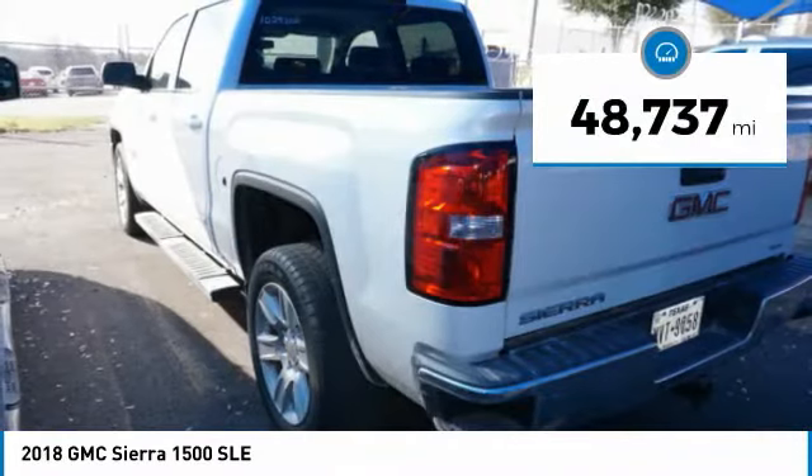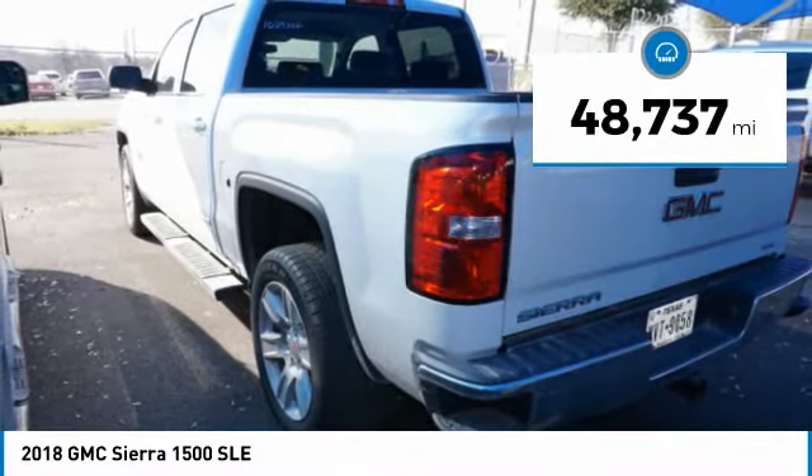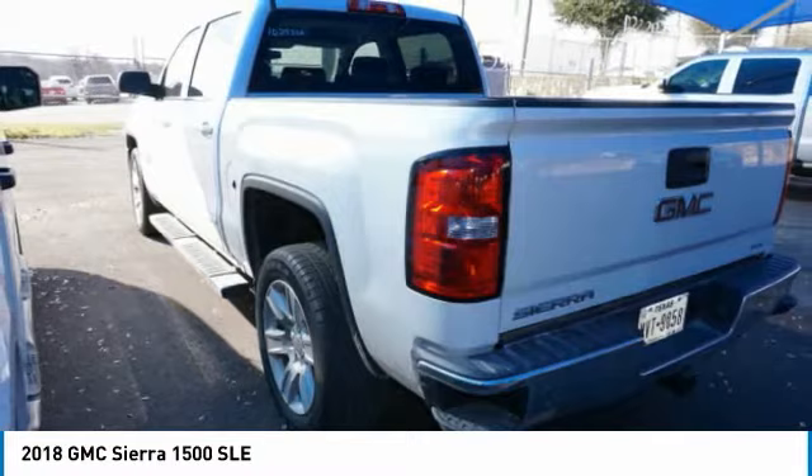This vehicle has less than 50,000 miles. This is not just a vehicle — it's an experience. So stop in for a test drive today.